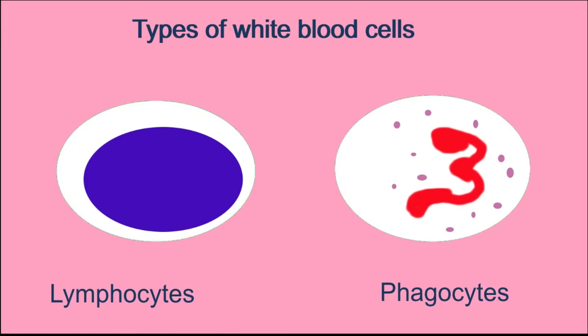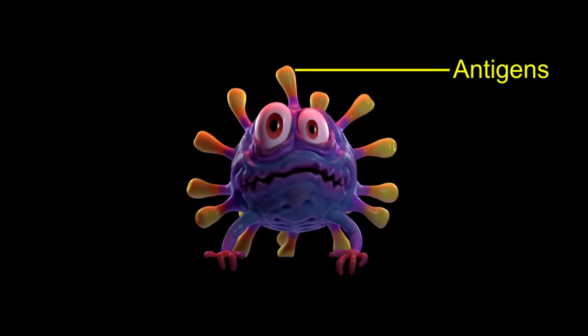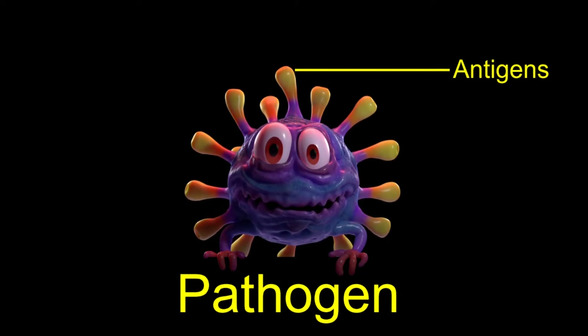There are two types of white blood cells: phagocytes, which surround and eat the pathogen, and lymphocytes, which recognize, destroy and remember the returning pathogen. The way the immune system recognizes pathogens is by looking for proteins found on their surface — these are called antigens.